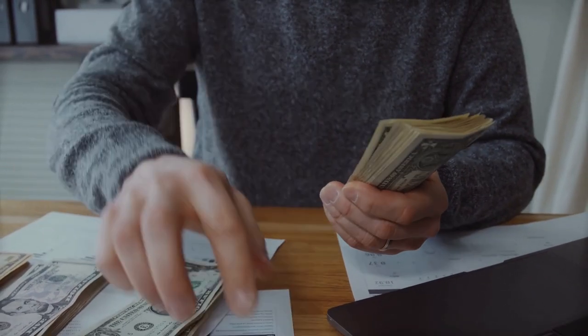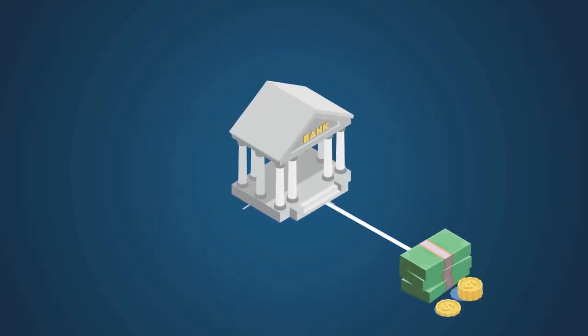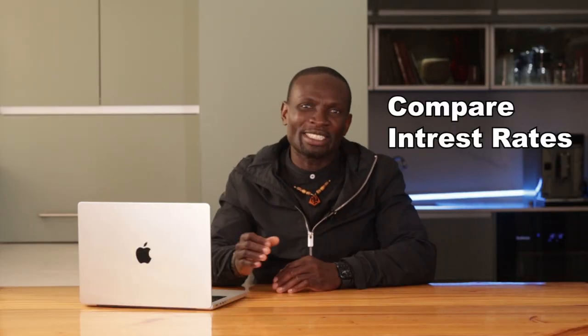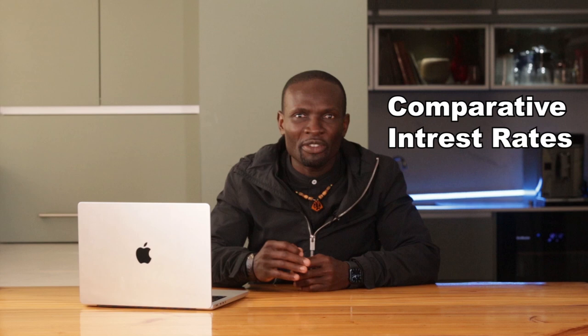That brings us to step two: financing your investment. One of the most common ways to finance a rental property is through a mortgage. South African banks offer various mortgage options tailored for property investors. Ensure you compare interest rates and terms to find the best deals — websites like My Bond Coach provide comparative mortgage rates from various banks.